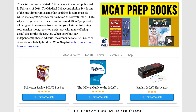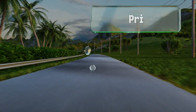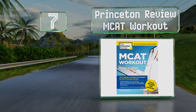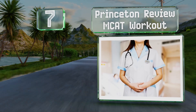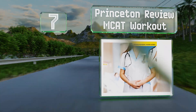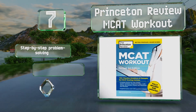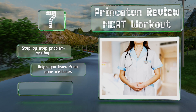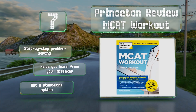At number 7, if you have a solid grounding in the required subjects but want to stay sharp, the Princeton Review MCAT Workout offers practice questions and detailed strategic solutions designed to get you to total proficiency. It includes step-by-step problem solving and helps you learn from your mistakes, but it's not a standalone option.